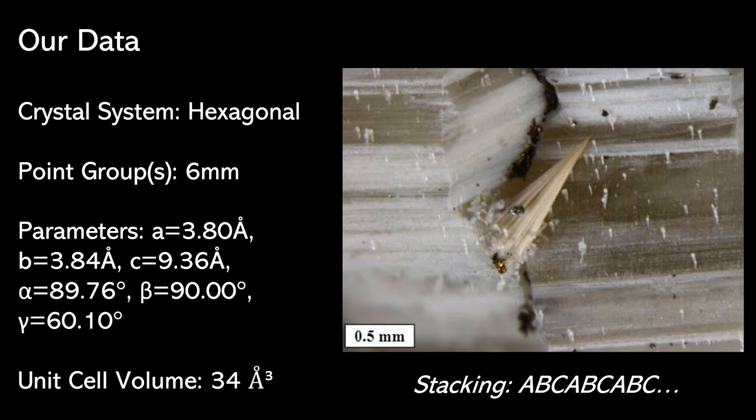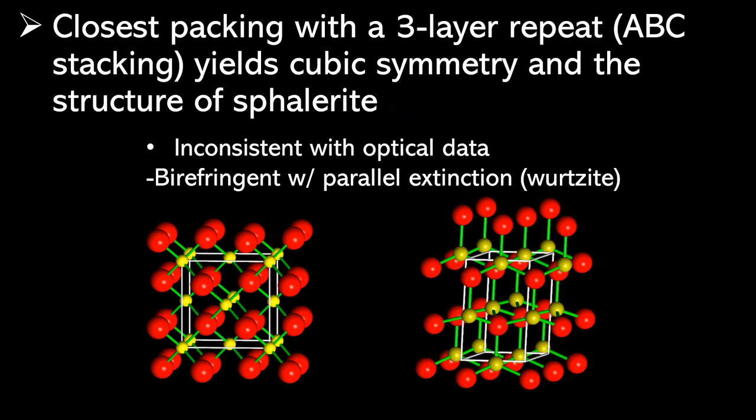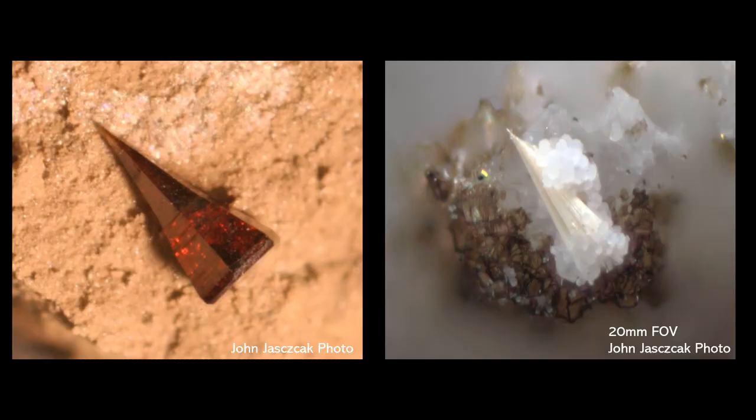We don't believe this is a new wurtzite polytype. There could just be discrepancies in our single crystal XRD data — for example, if we put a polycrystalline sample instead of a single crystal sample, which I believe is the case here, because these fibers are extremely thin and it's hard to isolate a single crystal to get good data. A closest packing with a three-layer repeat in an ABC stacking sequence would yield cubic symmetry and the structure of sphalerite, which is inconsistent with our optical data. In this case, we should tend to trust our optical data more.